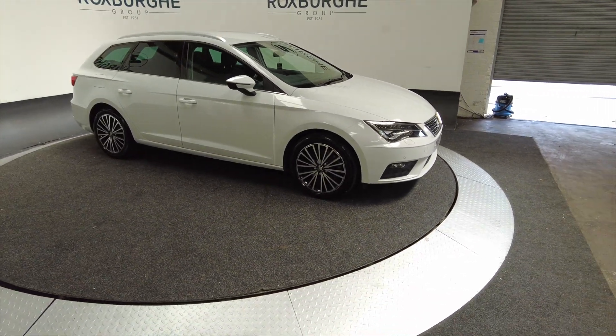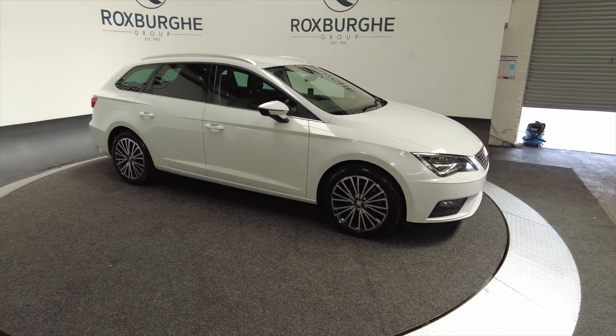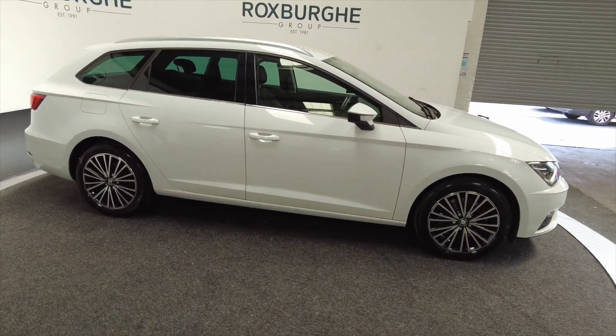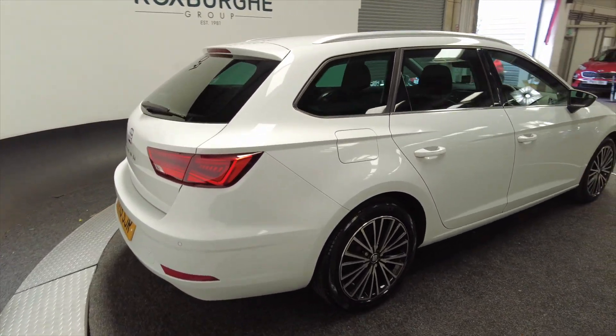It's a seven speed automatic petrol and you can look at around about 37.9 miles per gallon combined on this car. As you can see it's got alloy wheels, it's five door with roof bars, it's an estate version so you've got lots of boot space in this car.